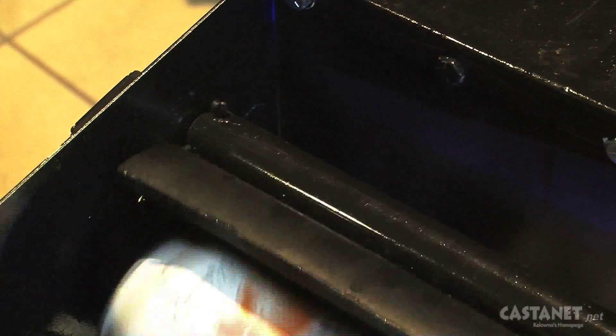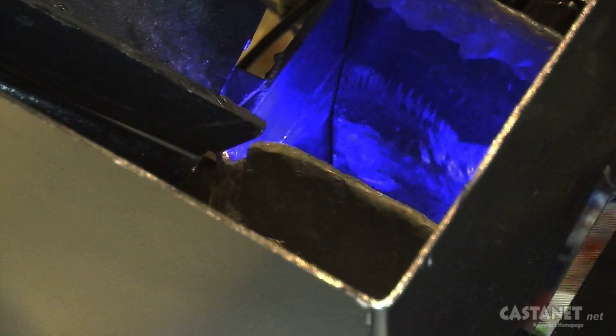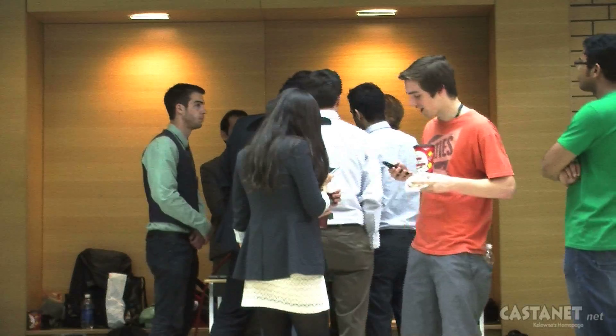What makes a good can crusher is, first of all, safety. You want to be able to crush the cans without having too many exposed parts, but then also a good sorting mechanism. So you want to be able to tell the difference between a large can, a small can, and a medium-sized regular Pepsi can. Our machine does all of that very effectively.